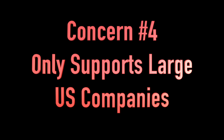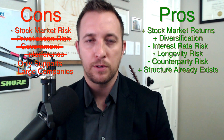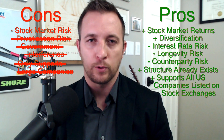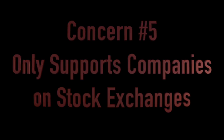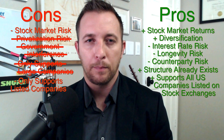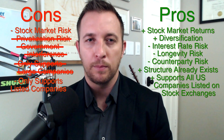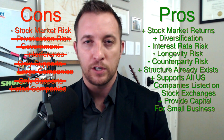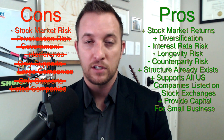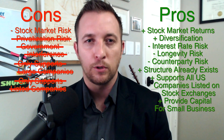Concern number four: this plan only supports large U.S. companies. I couldn't agree more — I only used the S&P 500 index returns because most people are familiar with them. I absolutely support buying a total stock market index so that all U.S. companies could be included, not just the large ones. Concern number five: this plan only supports companies traded on stock market exchanges — what about mom and pop shops, private firms, and the American dream? No problem. Let's take a portion of the surplus created by this plan and establish a more robust small business administration fund so that individuals have access to capital to grow their futures. All Americans can celebrate in each other's successes because the interest paid on those loans would come back to the trust funds. Americans helping Americans.